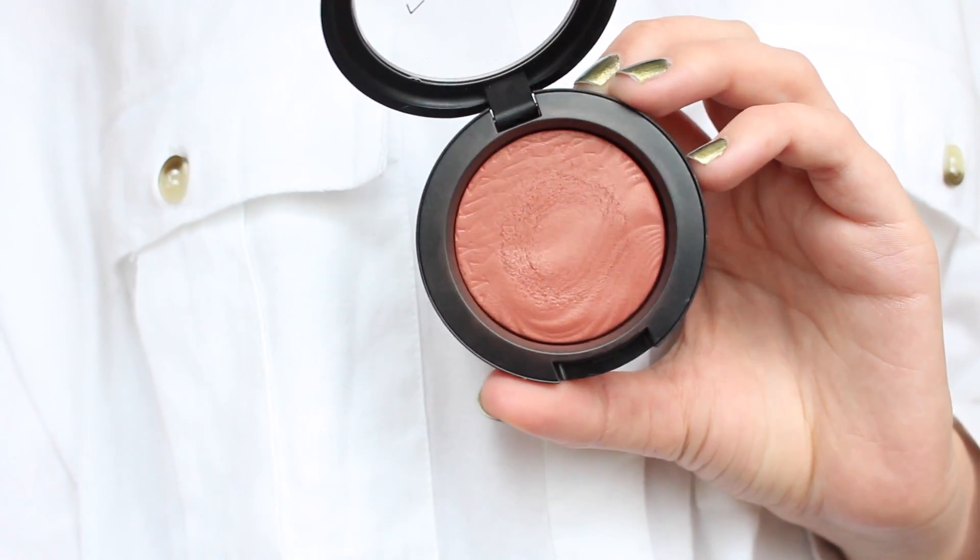Even if you have oily skin, I really recommend the foundation. I have an oldie but a goodie and it is a MAC blush — this is in the shade Pleasure Model, part of their Extra Dimension blush range from a couple of years ago. I originally wanted a different shade but it was sold out, so I picked up Pleasure Model and I love it. It's a really unique kind of rusty, redy shade. It's so flattering all year round — in summer it adds warmth, and it's also really nice in winter. I feel like it sculpts my face just by being a really unique colour blush.